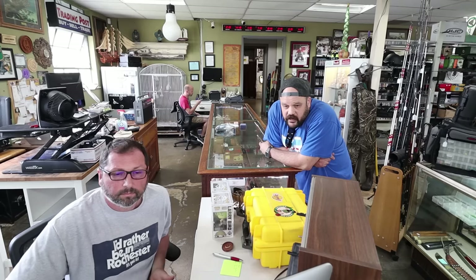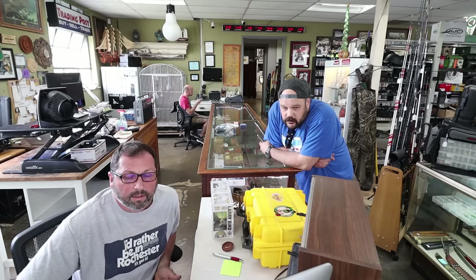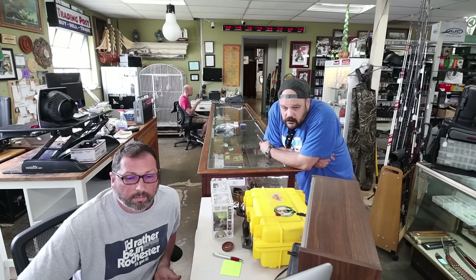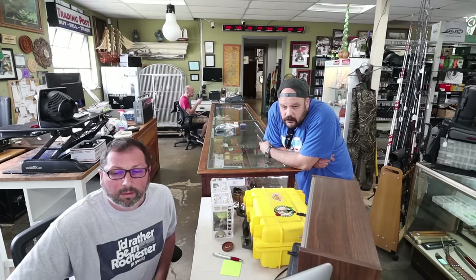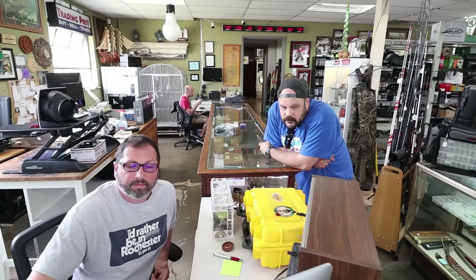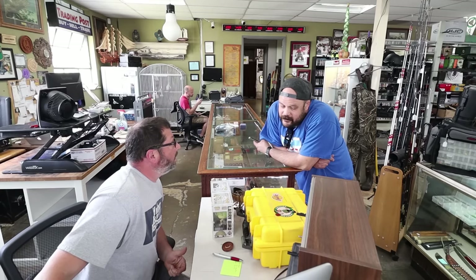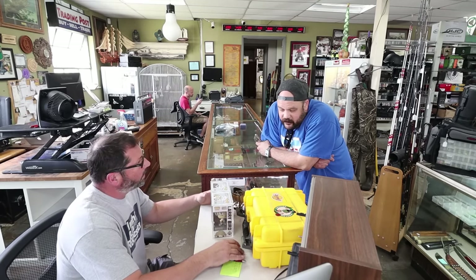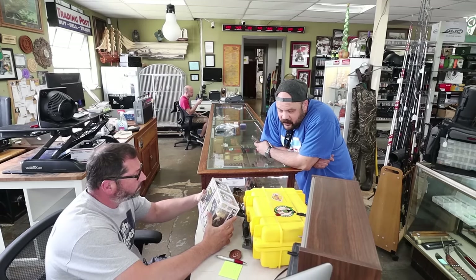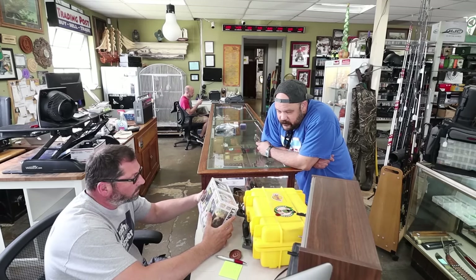I thought I saw other ones with different signatures. Let me see if anything is available. What would you have to get out of them? You'd need to leave me enough so I can make a couple bucks. I don't know what you've got in it. It was $350, and then probably the case is like another $25 or $50.